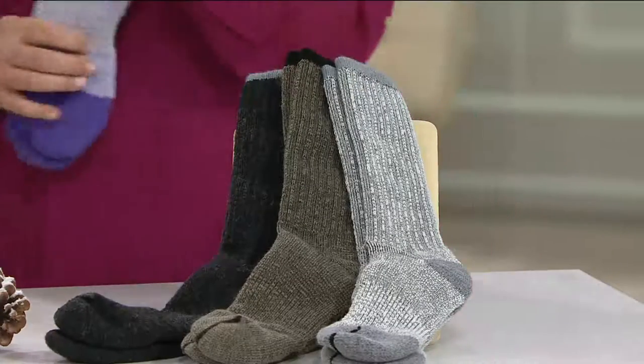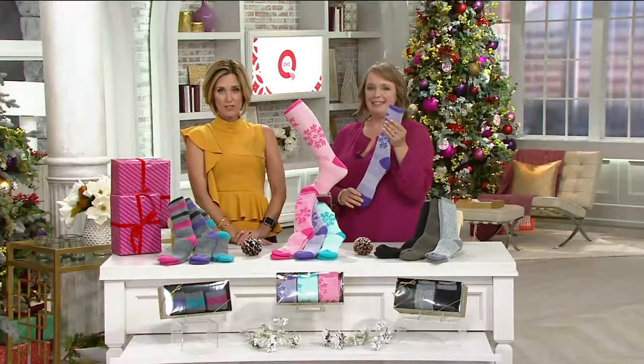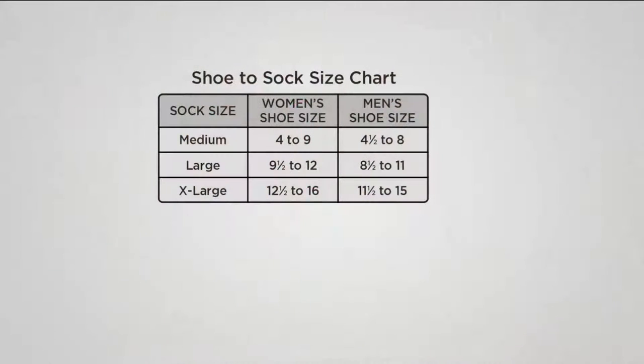Men can wear those. Take a look at the size chart — we can tell you exactly what we're talking about. Women, if you wear a shoe size 4 to 9, look at that medium; 9½ to 12, the large; and 12½ to 16, the extra large. And men, if you wear a shoe size 4½ to 8, that's the medium; 8½ to 11, the large; and 11½ to 15, the extra large.